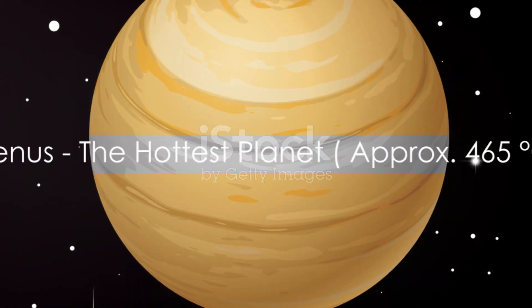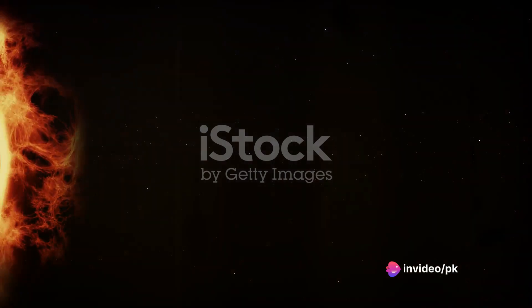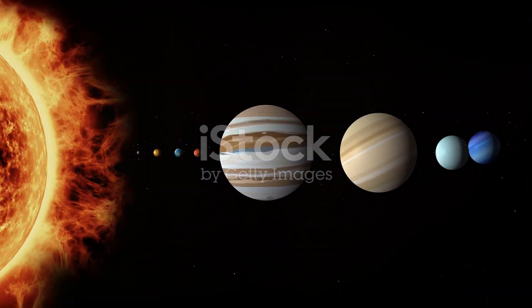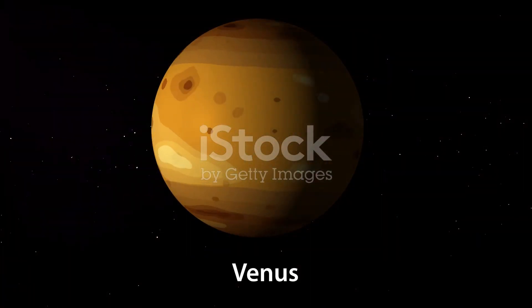Next, we find Venus, our solar system's second planet. Venus is similar to Earth in size, but it's a lot hotter. Imagine a world where the temperature is so high that lead could melt on its surface. That's Venus for you!